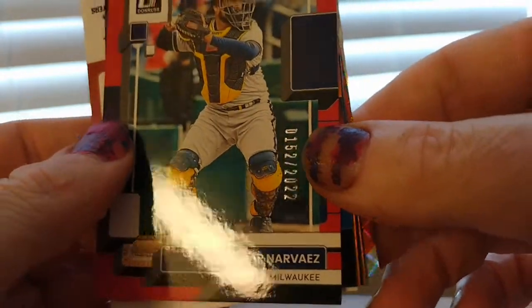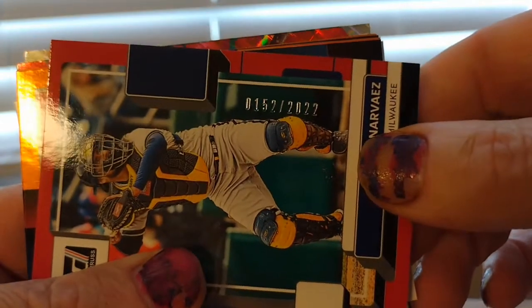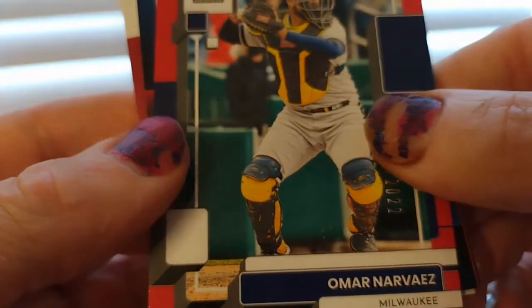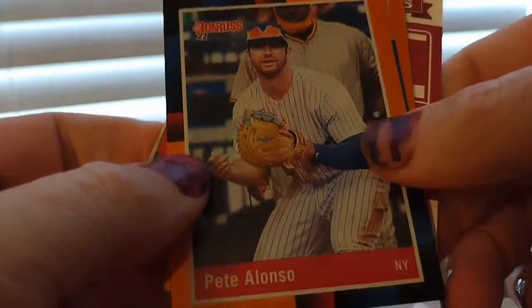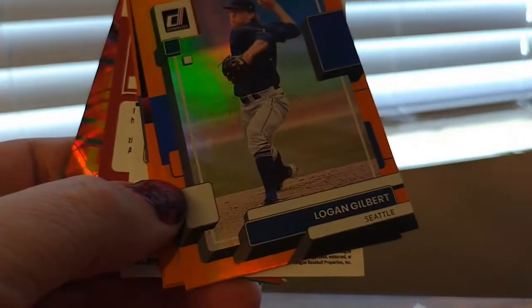Oh, I got a numbered card! 152 out of 2000 — that's kind of cool, first numbered card for this year, that's kind of pretty. Orange — that's pretty rare for these, they're orange.